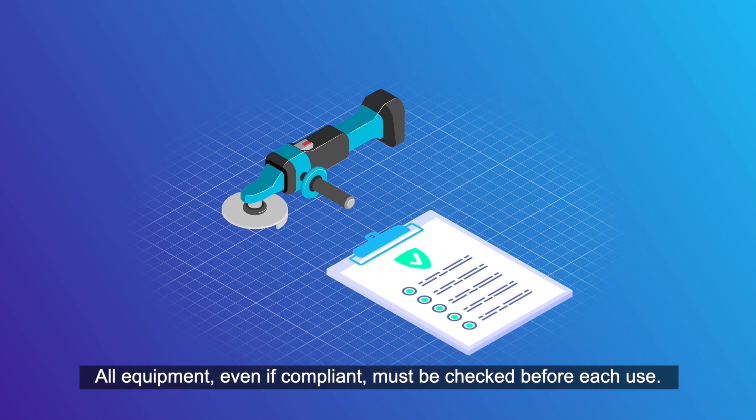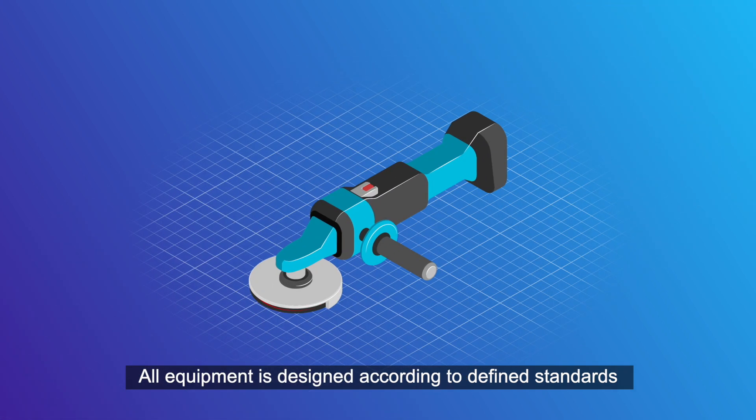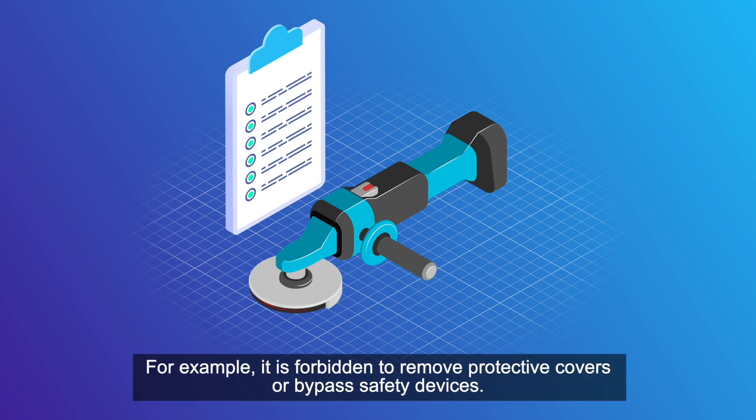All equipment, even if compliant, must be checked before each use. Defective equipment must be removed from the site. All equipment is designed according to defined standards and must not be modified. For example, it is forbidden to remove protective covers or bypass safety devices.